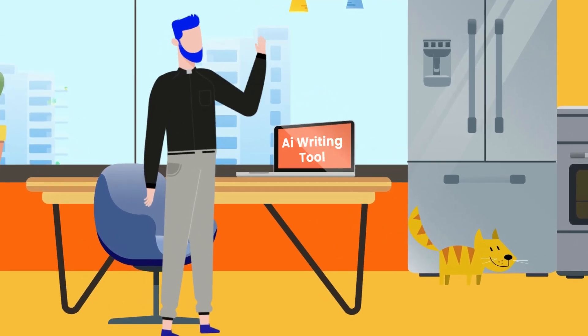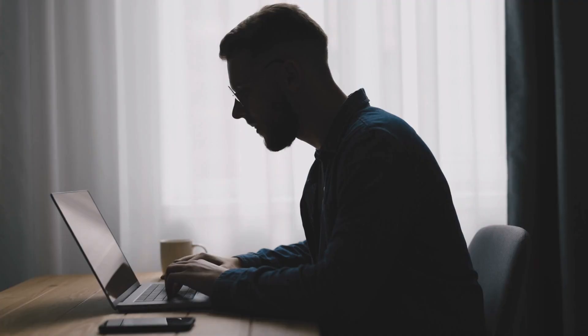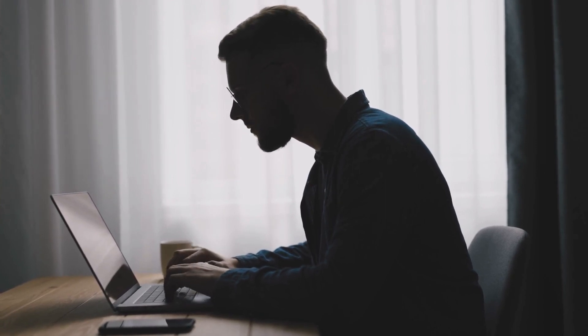Hey there friends! Today's video is all about the coolest AI writing tools you'll find in 2023. Whether you're working on a blog post, a catchy ad, or even crafting a story, I've got the tools that can make your writing life a whole lot easier.